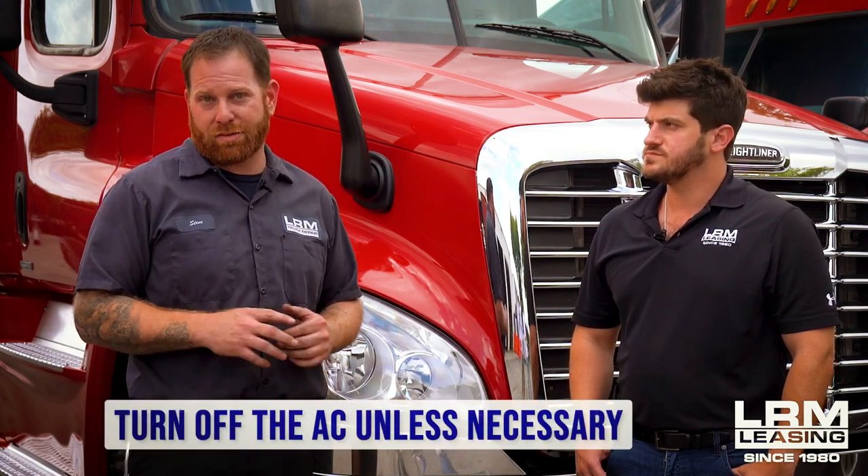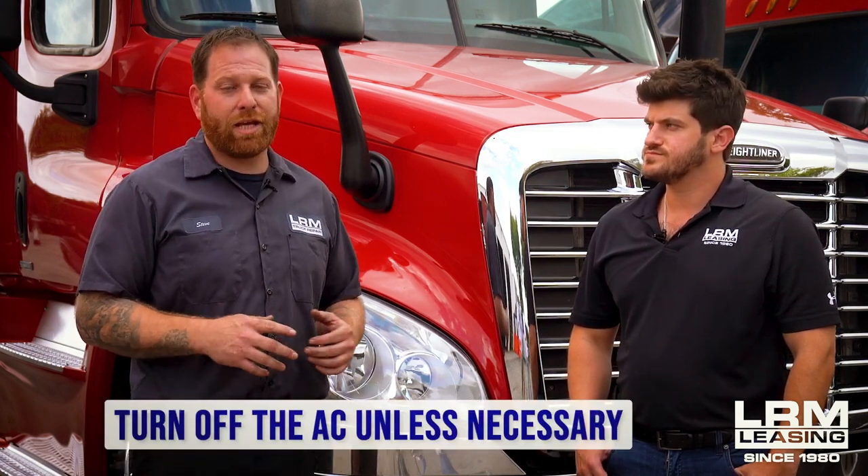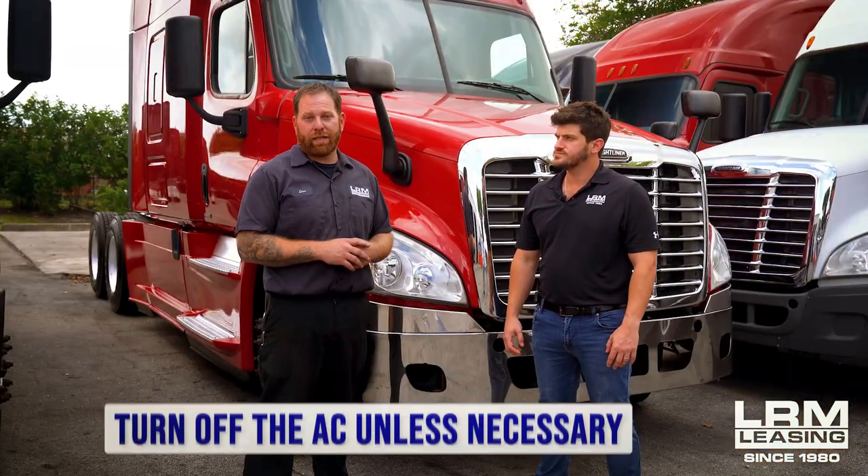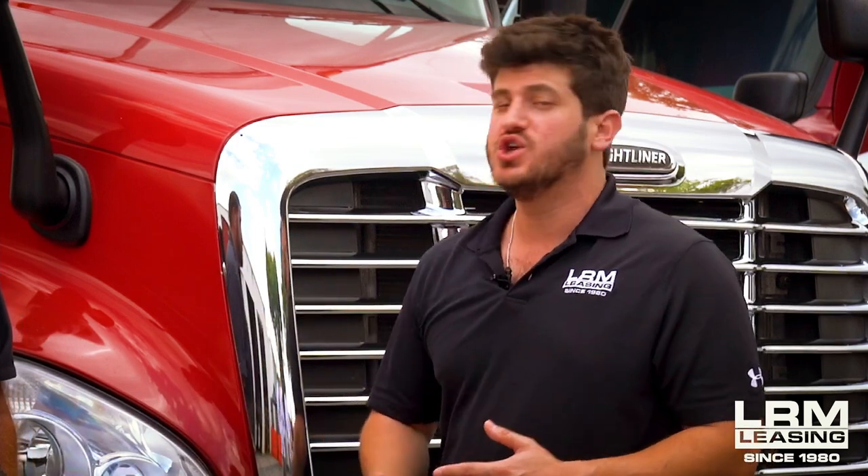The second tip, and maybe a little uncomfortable, is not using your AC as much as possible. If it's cool out, roll down the windows, let that fresh air in. There's less of a load on the engine and less fuel it's going to burn. So if you don't have to use your AC system, try to avoid it, roll down the windows, enjoy that fresh air, and save some money. We're actually going to be making another video on how to be proactive with taking care of your AC unit, because it's really underestimated how important it is to the efficiency of your truck. Stay tuned, that video is coming.